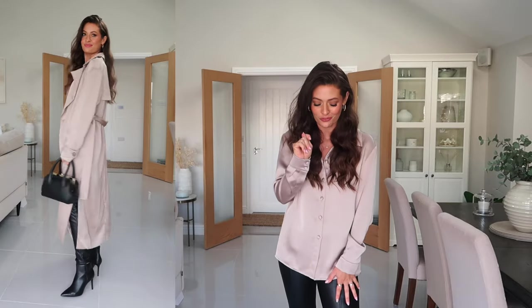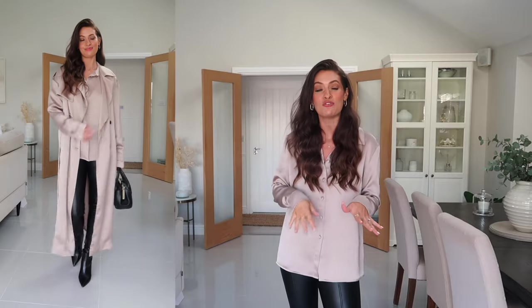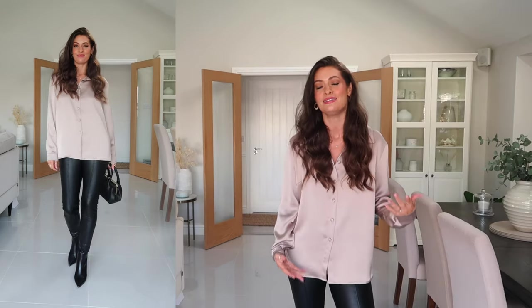This outfit would also work well with some slightly smarter leather trousers, which I'm currently on the hunt for. I finished off the look with some pointy black ankle boots to keep it a little more dressy. In the cutaways I also styled it with my black Chloé bag and a beautiful silk trench coat also from Karen Millen — the reason being it matched the tone of the shirt. But I would also style this with a black blazer over the top or a long black coat for something a little bit warmer. Such an easy date night outfit.